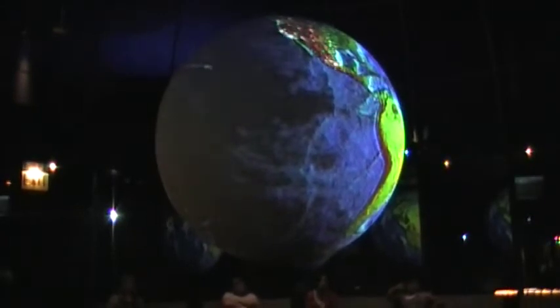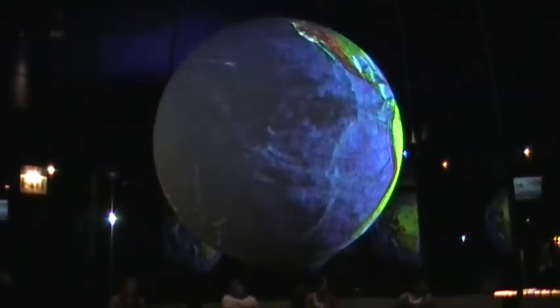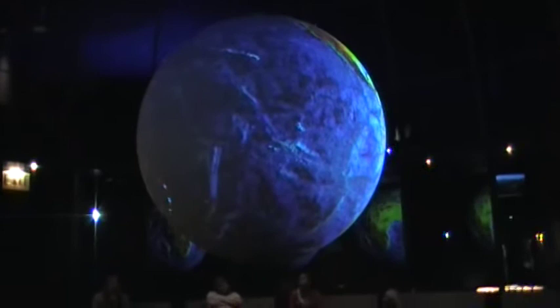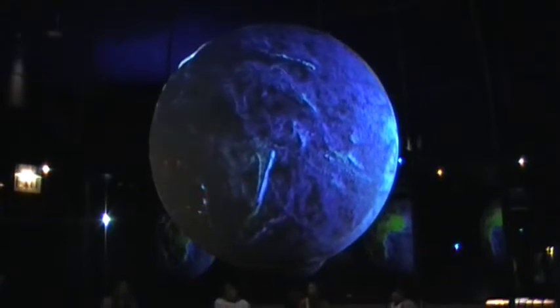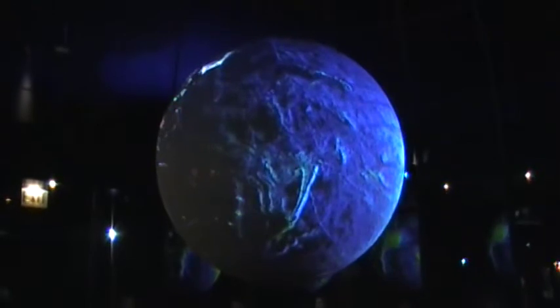Earth's surface boasts a stunning variety of elevations. The daytime side of this view shows the relative heights of various areas of the Earth. Red and grey represent the highest terrain on the land; green and yellow represent the lowest. Look for the mountain ranges in the oceans, such as the Mid-Atlantic Ridge, which is the violent site of two planks of the Earth's crust spreading apart.